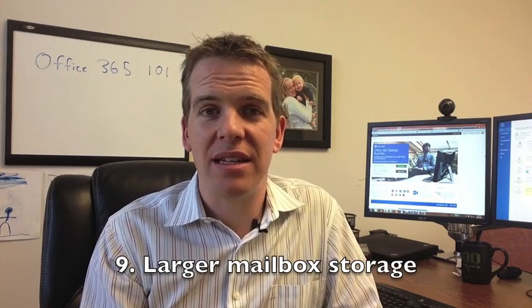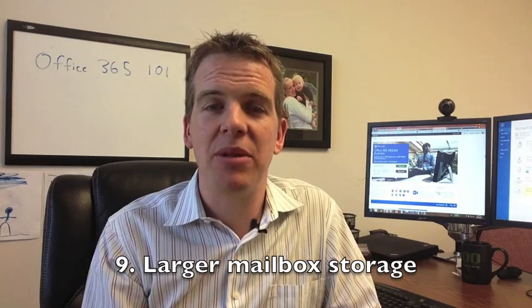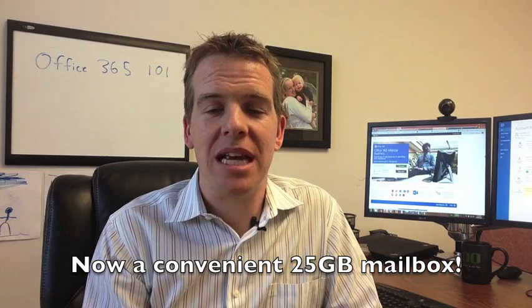Number nine: you know those senior executives who have massive mailboxes and never want to delete any email — keeping every message from the beginning of time? Office 365 accommodates them with a 25 gigabyte mailbox, which is large enough that they don't have to clean up and can keep every email they've ever received.